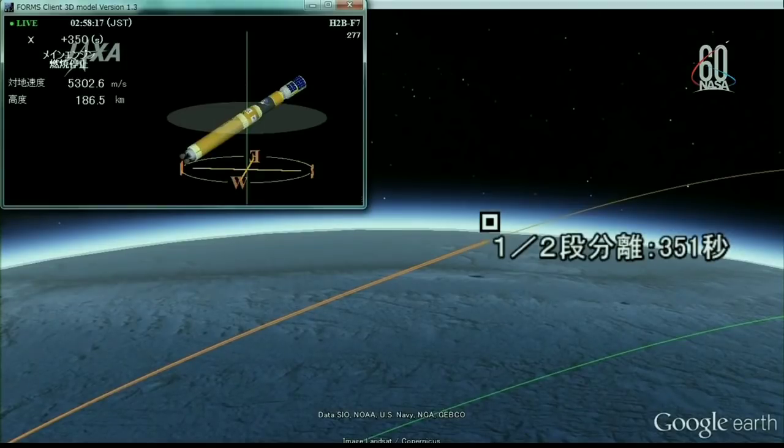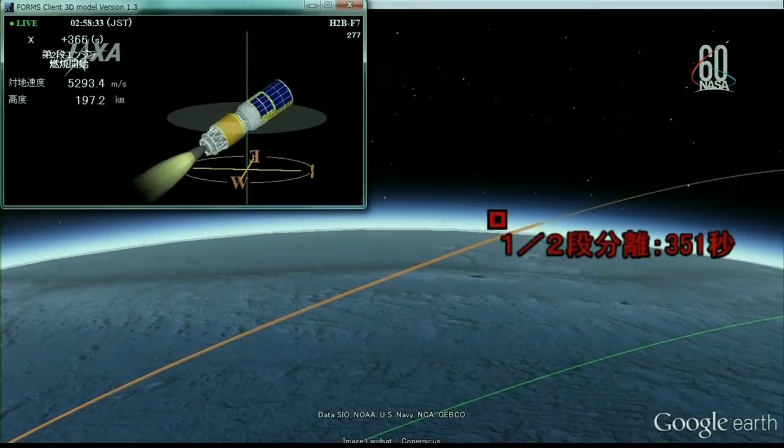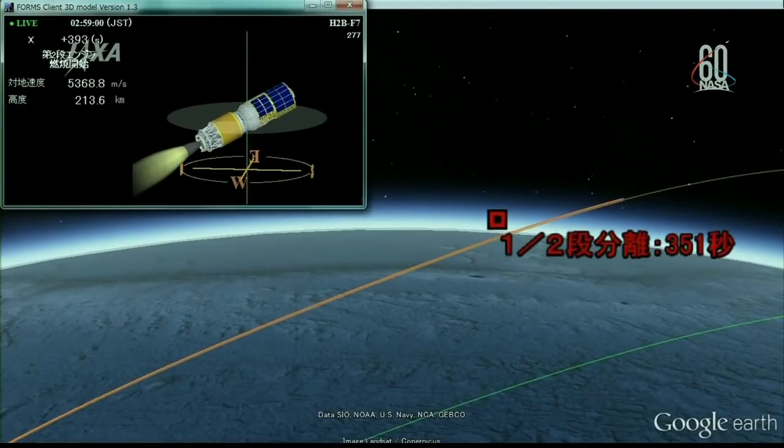First stage engine cutoff. There is the main engine cutoff for the H-2B rocket carrying HTV-7 into space, coming right on time at 5 minutes and 43 seconds into the flight. We're now just over 6 minutes into the flight. We also saw the separation of the first and second stage, and the next milestone will be second stage ignition. The H-2B has entered the range of the JAXA Guam station. Ignition occurred just as planned. The total burn time will be 8 minutes and 25 seconds, lasting until 14 minutes and 26 seconds into flight. The HTV-7 is now being powered further into space towards the International Space Station by the second stage of the H-2B launch vehicle.